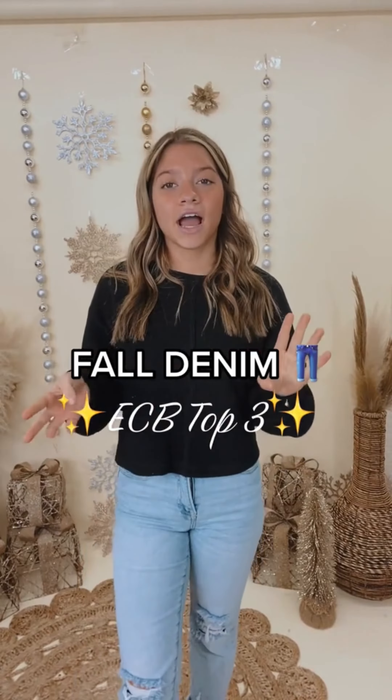Hey guys, this is ECB's Favorite Denim Part 3. If you haven't seen the other two parts, go check those out right now.